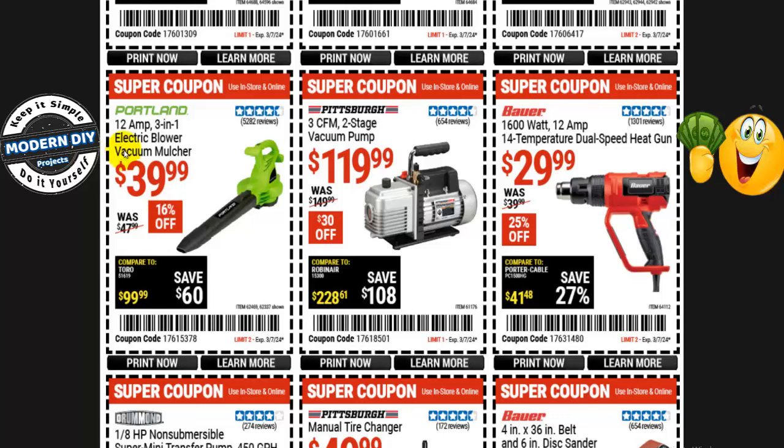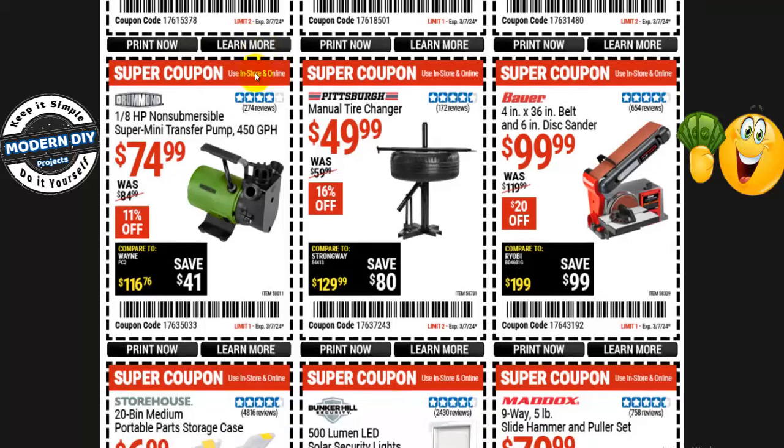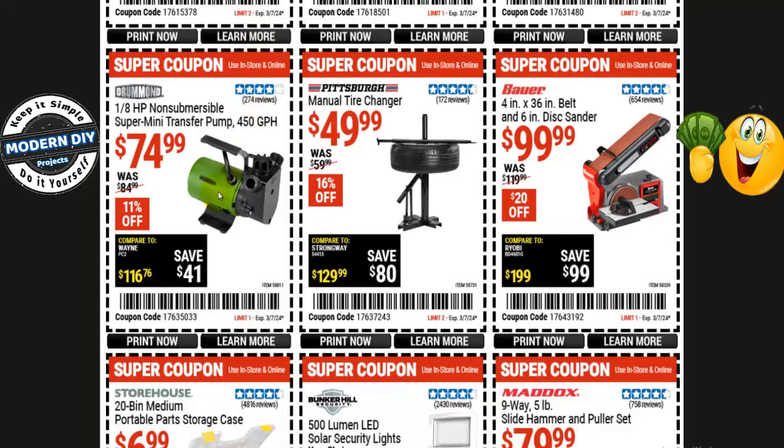From Portland, a 12-amp 3-in-1 electric blower with vacuum and mulcher is $40 right now, normally $48 — 16% off. Or another transfer pump from Drummond — 1/8-horsepower non-submersible for $75, normally $85 — 11% off, saving $10.